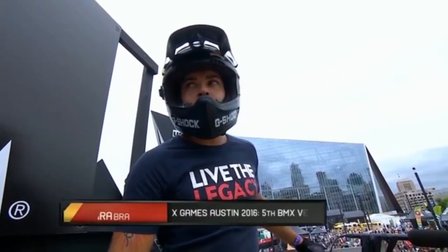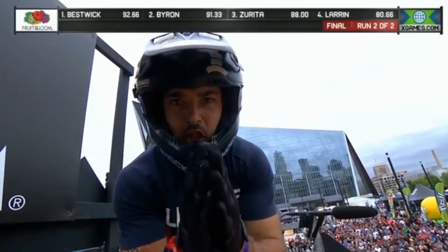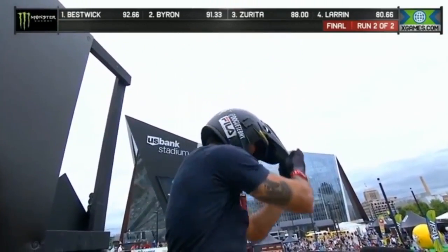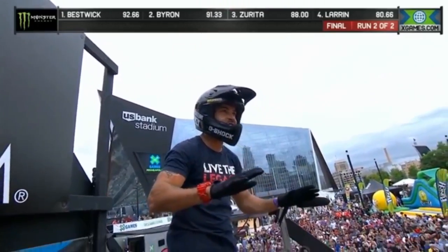We get set to kick off round number two here for the Fruit of the Loom BMX Vert Final, and that is Douglas Oliveira from Brazil. He had a little bit of a rough go that first time around, almost went off the side of the ramp and then missed a peg on an ice pick stall.